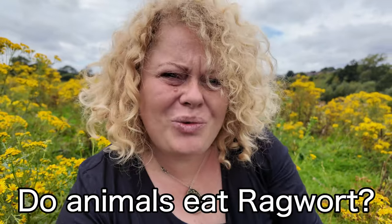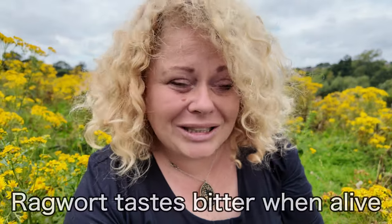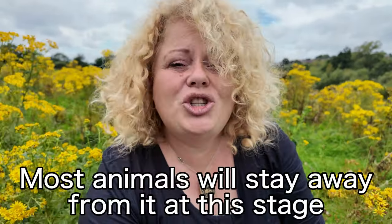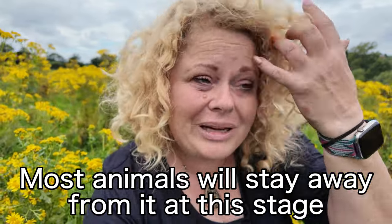You might be thinking, do animals really eat this stuff? I'm afraid they do. Ragwort tastes really bitter when it's alive. If it's green with its waxy leaves, it tastes absolutely vile. So the majority of horses and livestock will stay away from it and tend to eat around it.